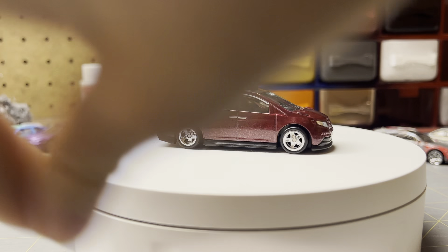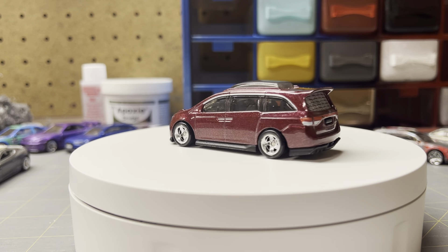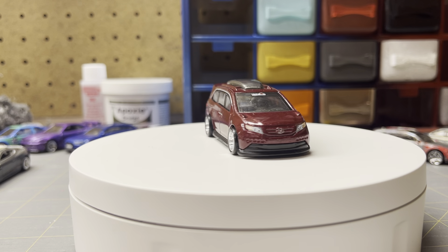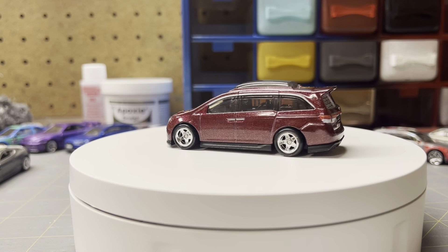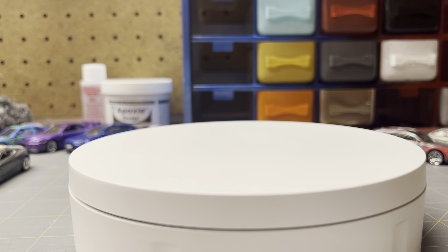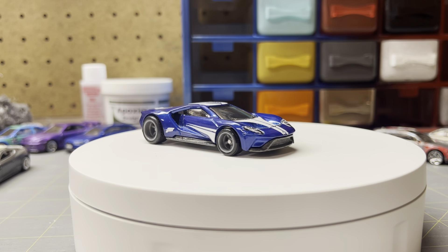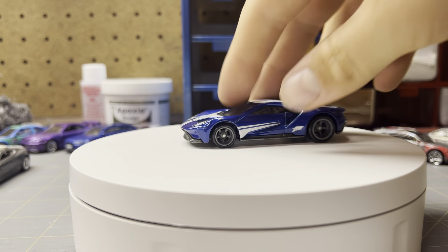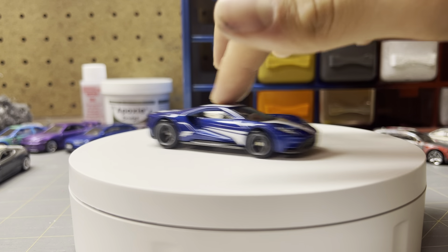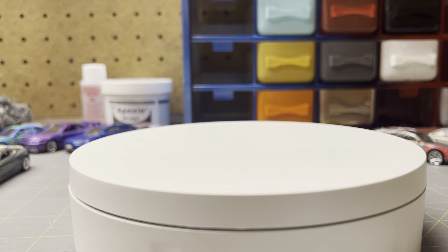Next we got a Honda Odyssey for — I think it was like three bucks or something. That one's pretty nice and one that I've been after for quite a while. And then we've got this Ford GT — I got it for five bucks. This is also one that I've been after for a while. It's the Forza one. It's pretty nice, it's got rubber wheels, rear details, front details — nice Ford GT.